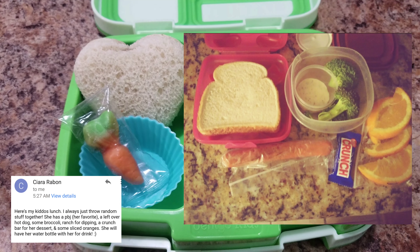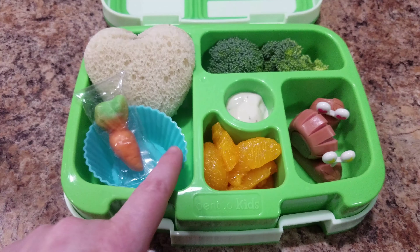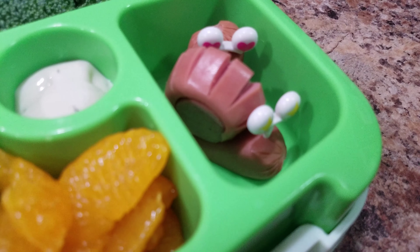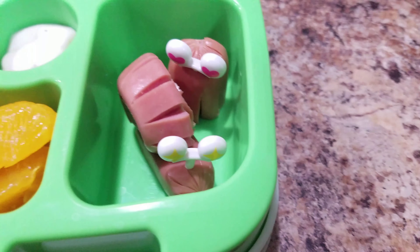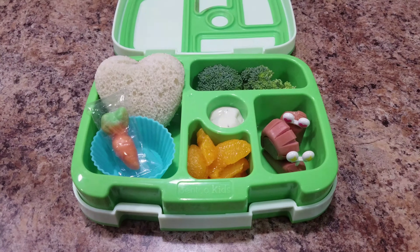Alright, here is my take on Sierra's lunch. I am sending her an apple butter sandwich, a carrot, some broccoli and ranch, mandarin oranges, and a little hot dog snail — slug, I don't know — and then a hot dog octopus in the back. So we will see what she eats.